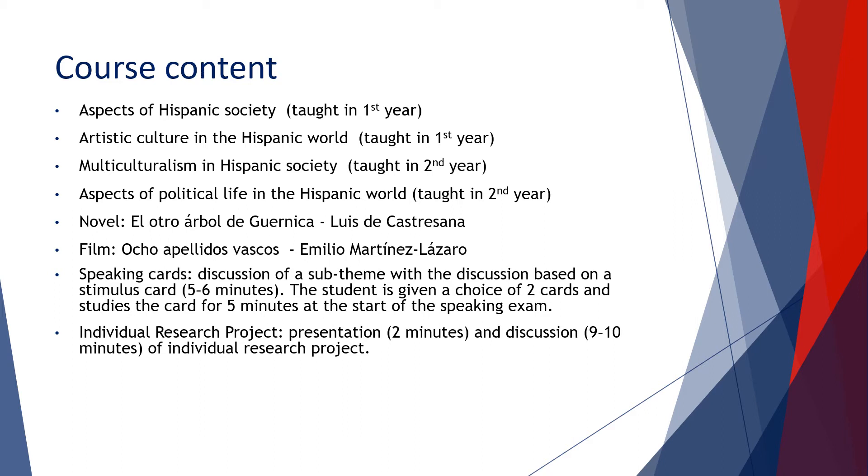In the second year, in year 13, the two themes are multiculturalism in Hispanic society — where students look at immigration, racism, and the coexistence of different cultures and religions in both Spain and Latin America — and aspects of political life in the Hispanic world, where we study political parties, unemployment in Spain and Latin America, Franco and the Civil War, the Spanish monarchy, dictatorships, demonstrations, social protests, strikes, and the role of trade unions.